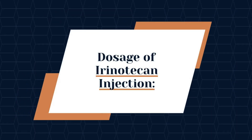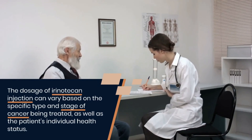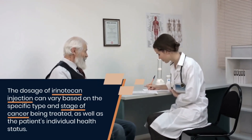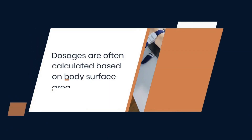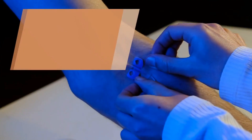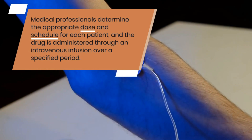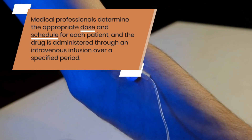Next, discussing the dosage of irinotecan injection: the dosage can vary based on the specific type and stage of cancer being treated, as well as the patient's individual health status. Dosages are often calculated based on body surface area. Medical professionals determine the appropriate dose and schedule for each patient, and the drug is administered through an intravenous infusion over a specified period.